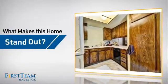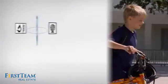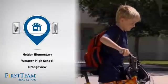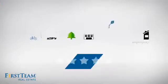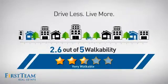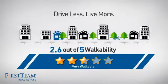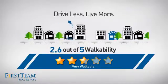But let's talk about what really makes this home stand out. Parents will be happy to know that it's located near several schools. And with a walkability score of two point six, the neighborhood is a very walkable place to live, for a healthier lifestyle, shorter commutes, and the ability to run errands on foot.